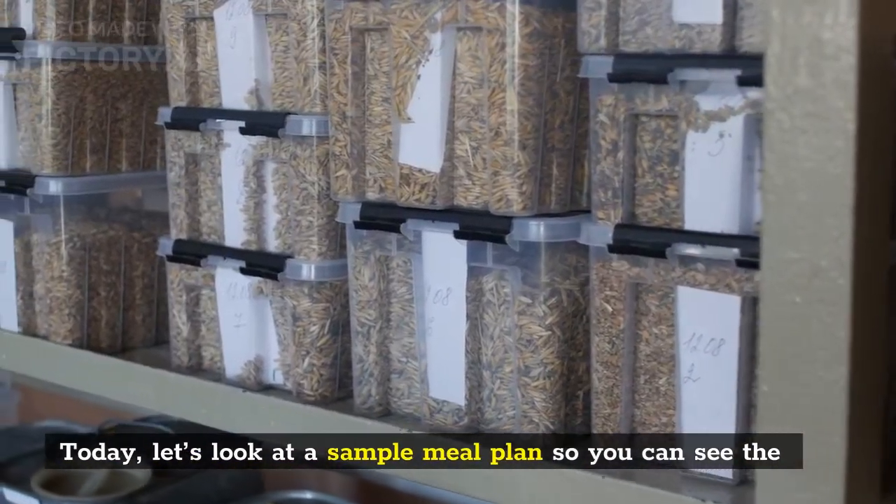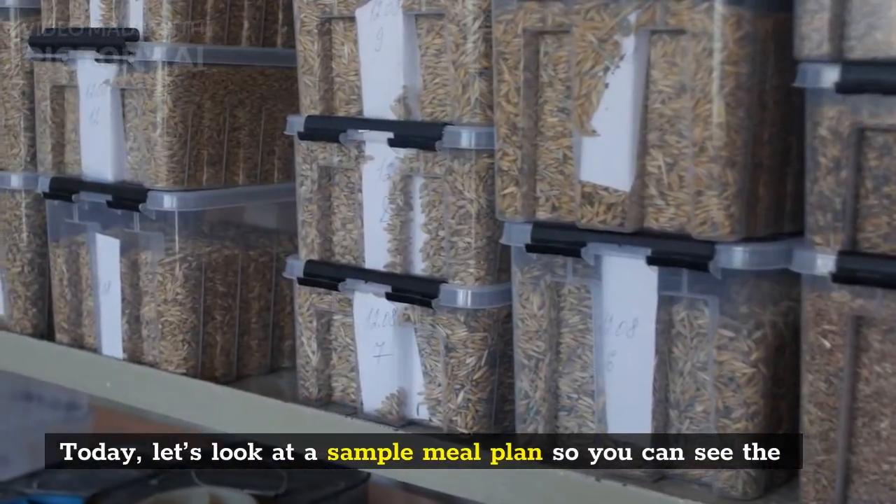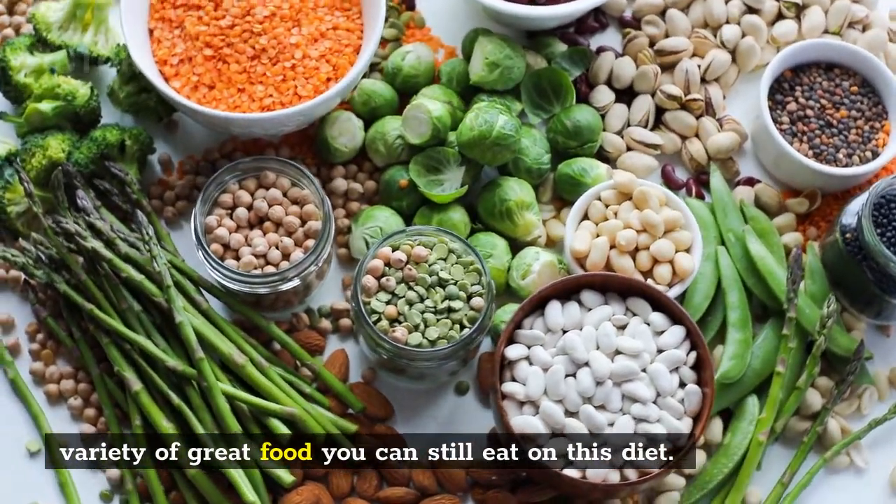Today, let's look at a sample meal plan so you can see the variety of great food you can still eat on this diet.